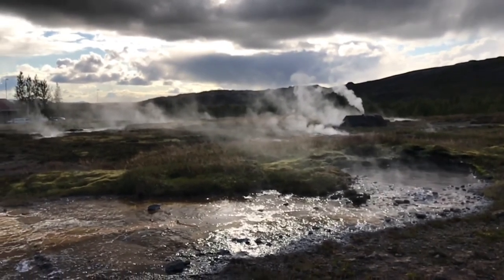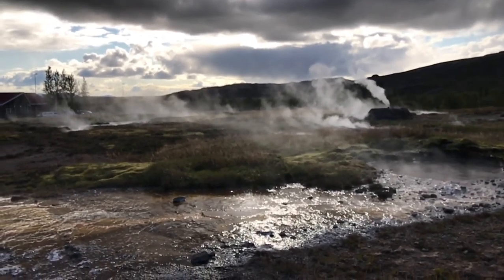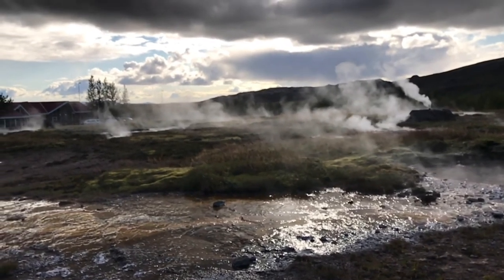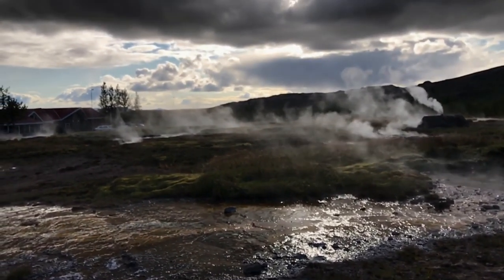The next stop is the geyser. We went to the Strokkur Geyser, which is on the route. The geyser erupts every 5 to 10 minutes.